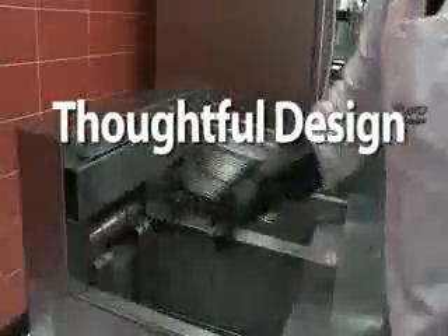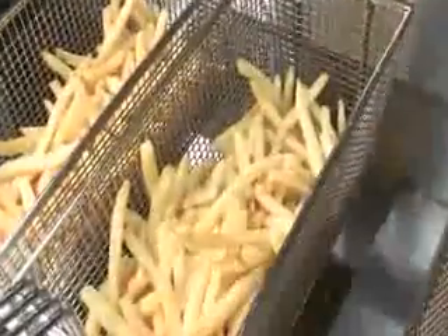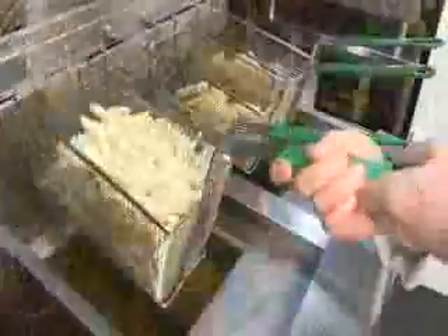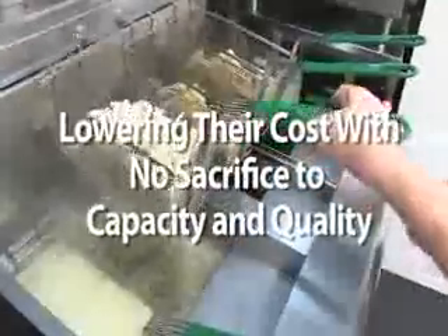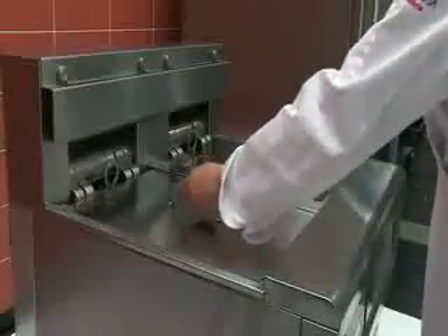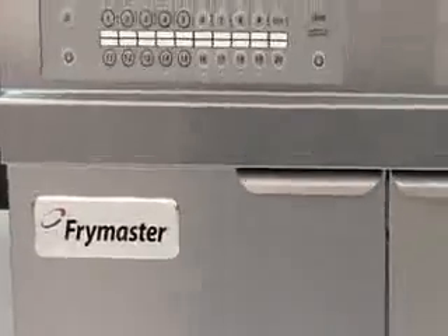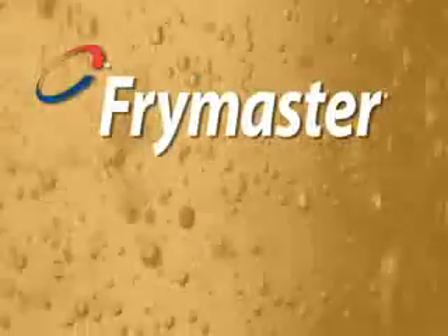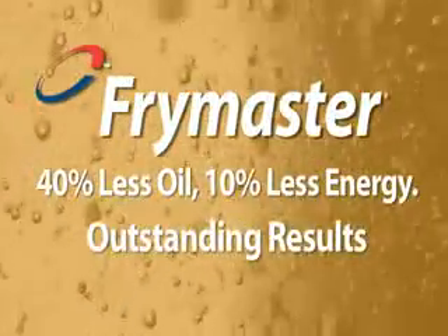Thoughtful design, reliable and proven components, easy to use, easy to maintain. Remember: your total cost to fry includes many factors, and profitability depends on managing and lowering those costs with no sacrifice to capacity or quality. What you invest up front will determine how successful this area of your menu performs for years to come. When it's performance you need, trust a leader — Frymaster and the OCF 30: 40 percent less oil, 10 percent less energy, outstanding results.